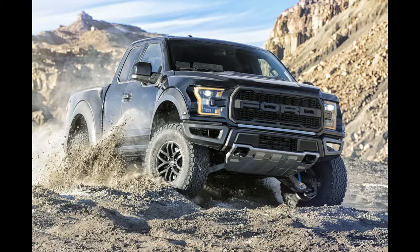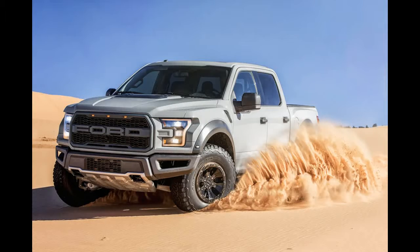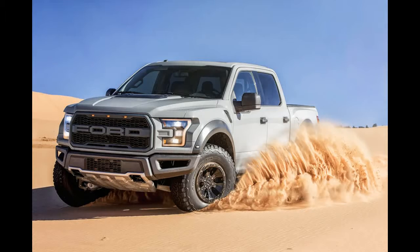Of those who completed building their very own Raptor, 90% chose the Super Crew and 77% opted for the $1,950 technology package that includes lane-keeping and active cruise control with collision mitigation. Nine out of ten selected the luxury group, priced at $9,345, which features leather seats, voice-activated nav, a 360-degree camera, a blind-spot system, and other goodies.